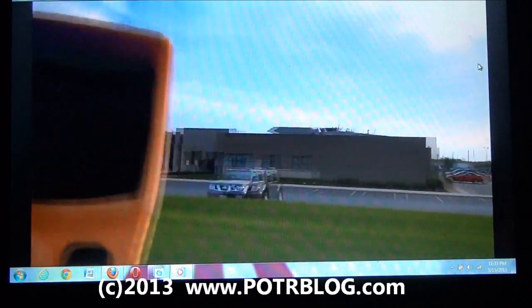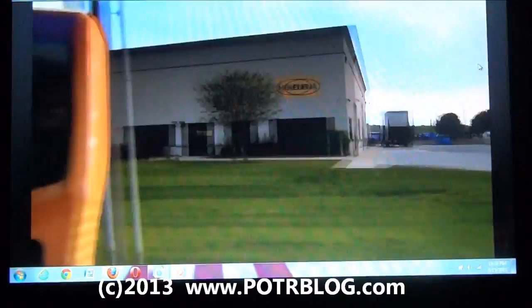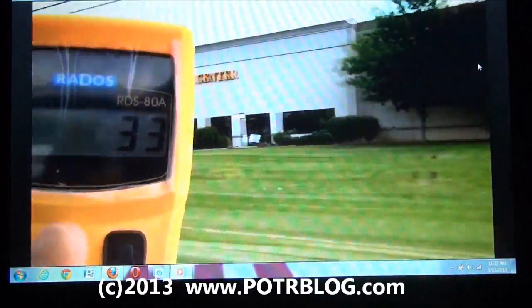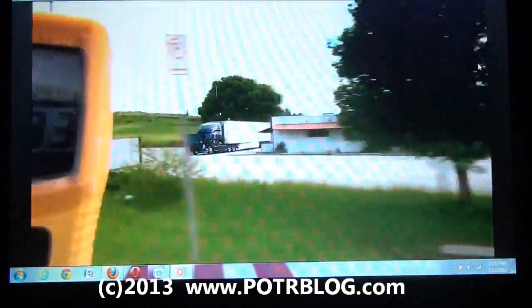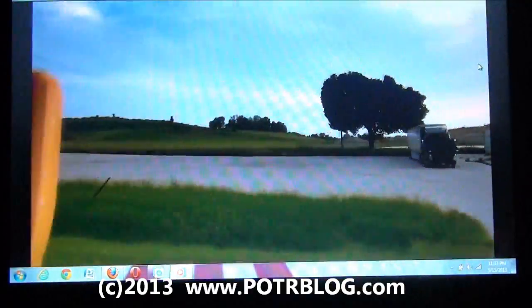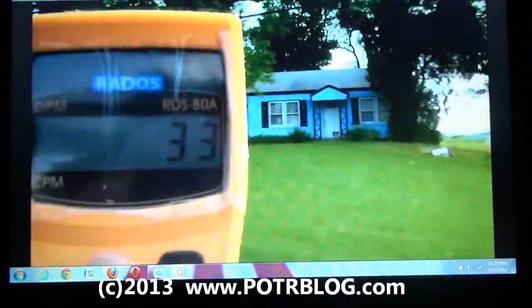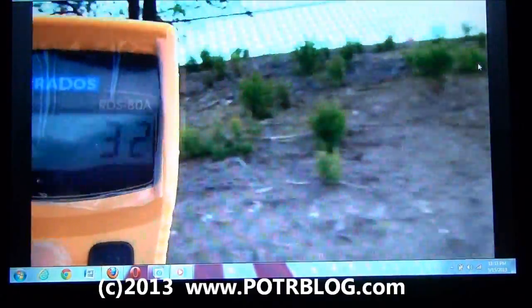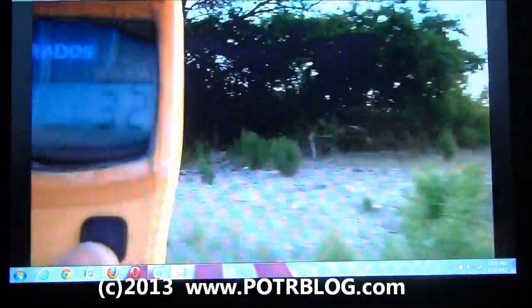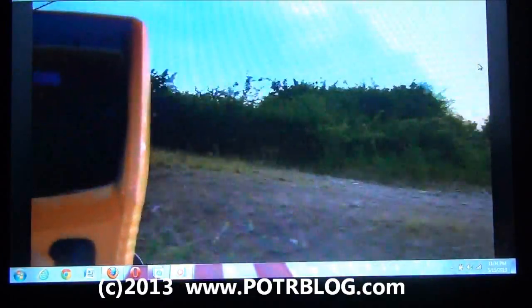Burning used radioactive socks and used embalming fluid — that's the smell. Still at 33 CPM, not as high as the 35 we got earlier, but there's a definite increase in radioactivity. Now we're moving away. The stench is dropping a little bit and counts per minute are starting to drop too.